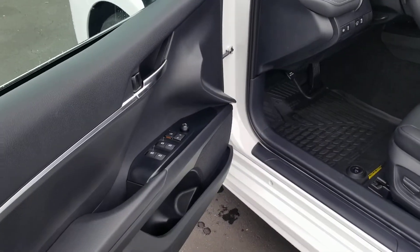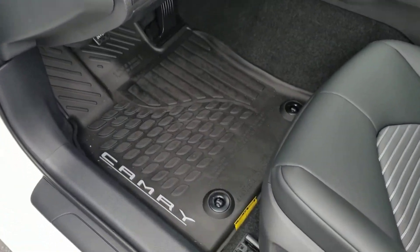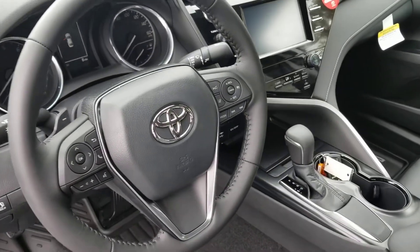Inside here, the beautiful interior. Power windows, locks, tilt, cruise. All four windows are one-touch auto down. It's got the beautiful Toyota all-weather mats, guaranteed to keep your carpets clean. Leather wrap steering wheel. Easy access to everything.